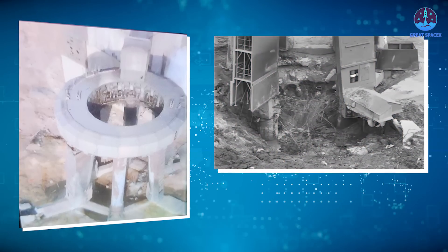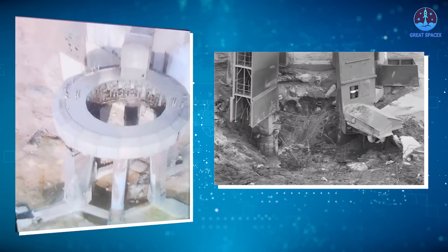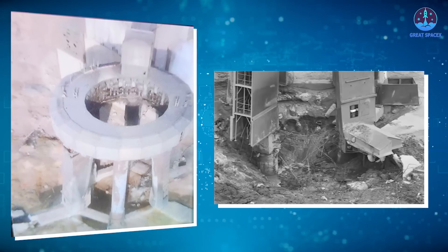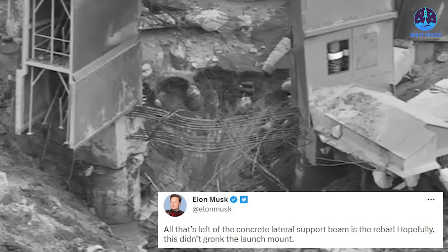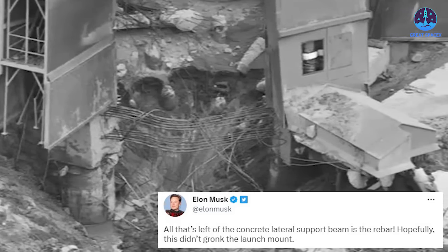As shown in a leaked image, the area under the orbital launch mount is now a big crater. Part of the OLM structure is gone, leaving only the rebar to stand. The area around the OLM is now dirt where concrete once stood. All that's left of the concrete lateral support beam is the rebar. Hopefully this didn't damage the launch mount, Musk admitted recently.